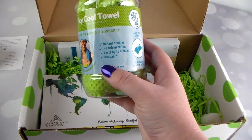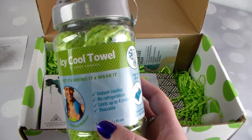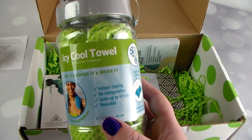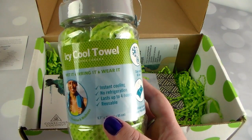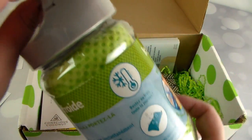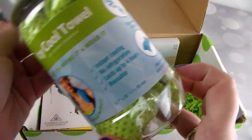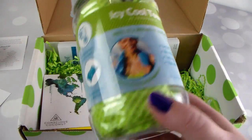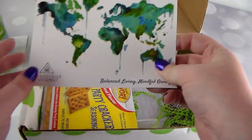Next is an Upper Canada Icy Cool Towel — instant cooling, no refrigeration needed, lasts up to four hours, and it's reusable. You wet the towel, ring it out, and apply it to your neck, arms, or wherever you need cooling. Great for a hot day outside, exercise, or hot flashes. It comes in a little container so you can wet it and take it with you — this would be really nice for softball games or football games. Can't wait to try that out!